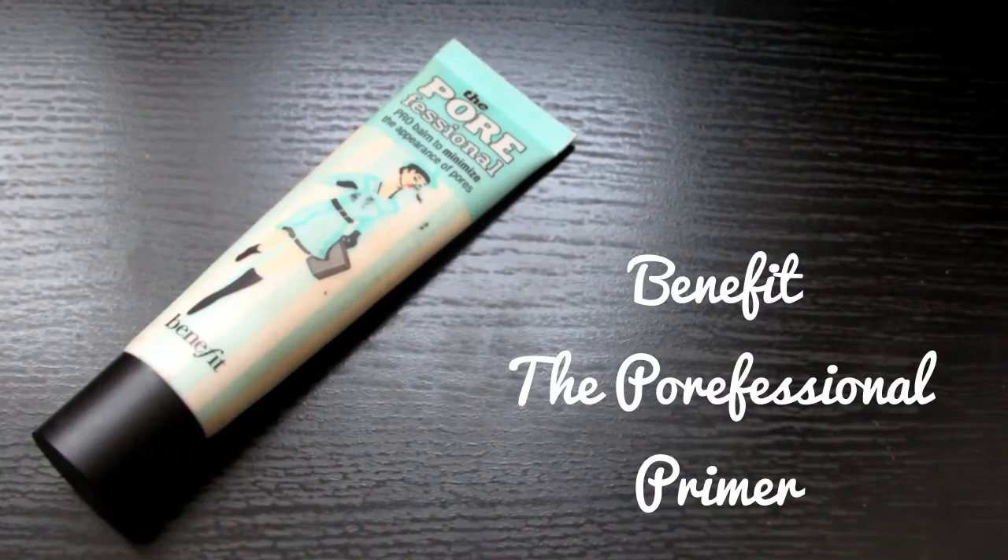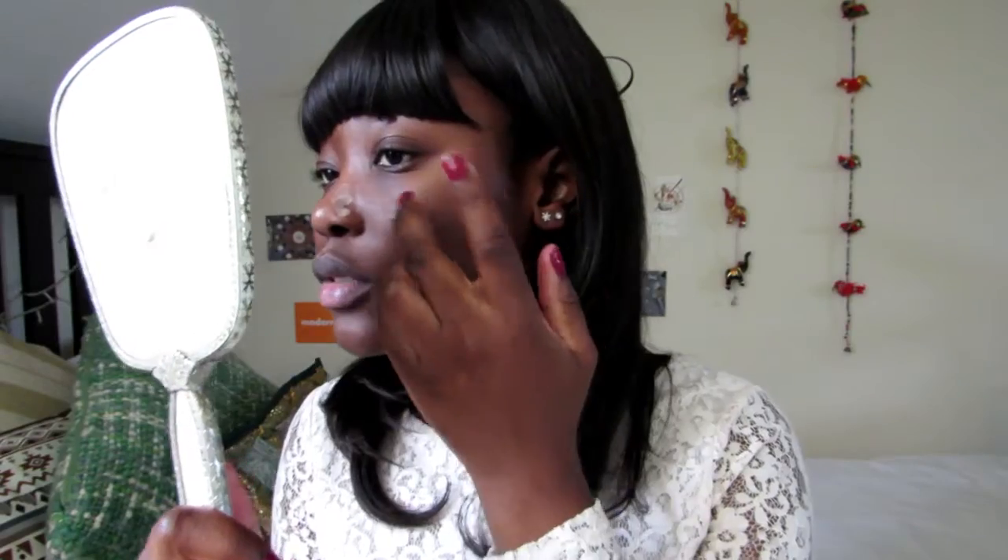So I really hope you enjoy the look. I'm going to start off by priming my face with the Benefit Porefessional. I especially like to focus it around the center of my face, spreading out towards my cheeks because that's where I get mostly oily.